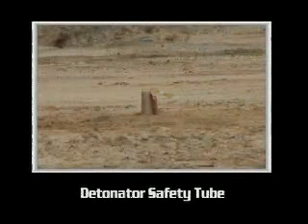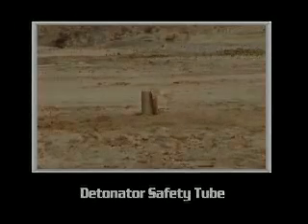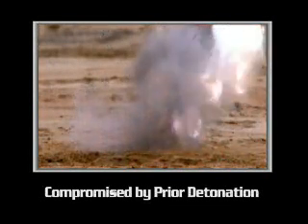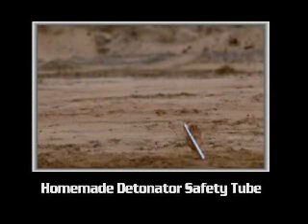To protect users from accidental detonations with detonators, a device called a detonator safety tube is used. Detonator safety tubes should never be used after a detonator has fired inside, as the result would be a serious hazard. Users should not attempt to make their own detonator safety tubes.